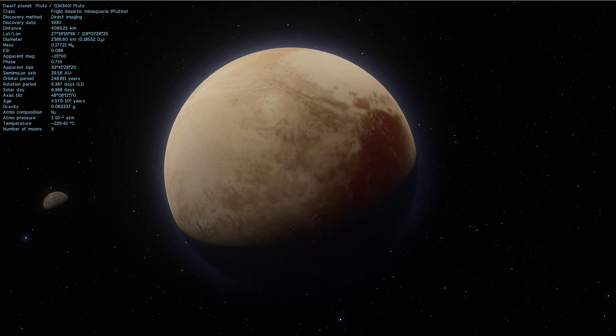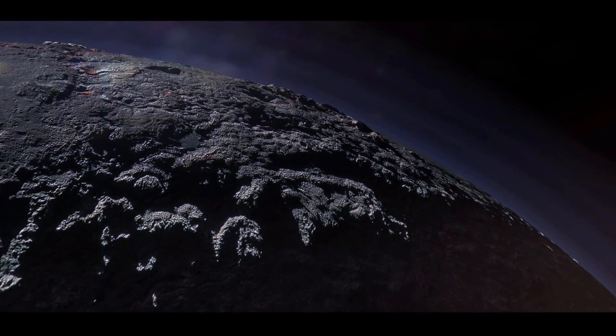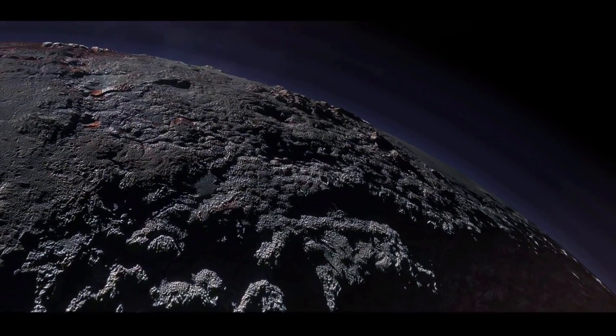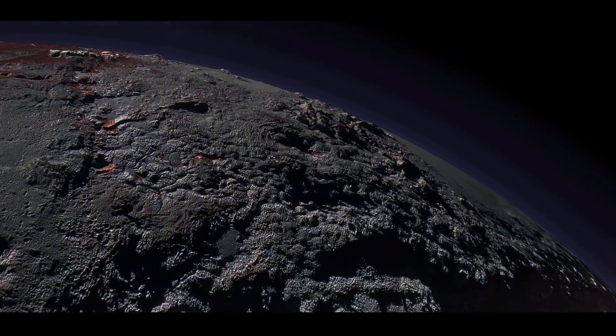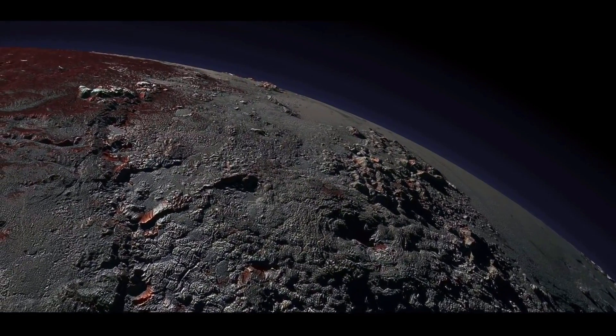Let me show you what NASA has recently created and posted on their New Horizons website — something that might actually blow your mind. This is a video of them simulating a flyover of Pluto, and you can see the amount of detail they were able to recreate based on the photos they took.